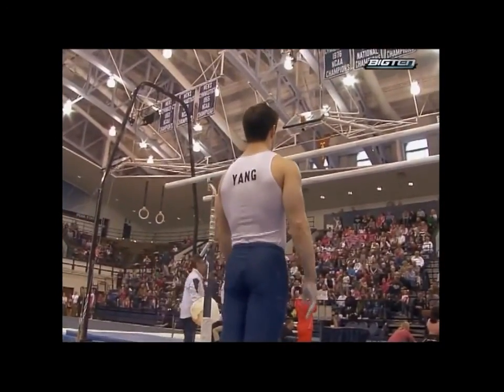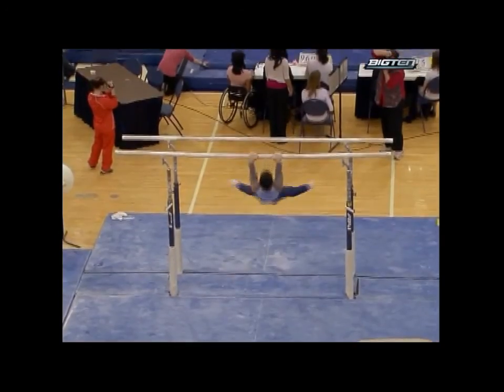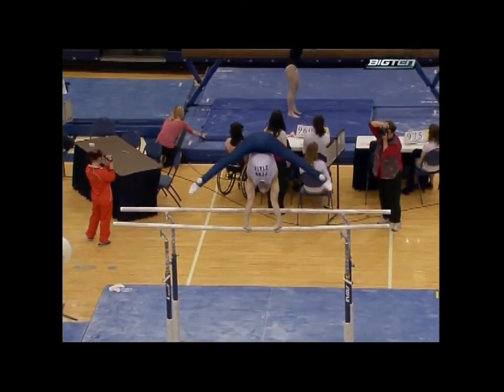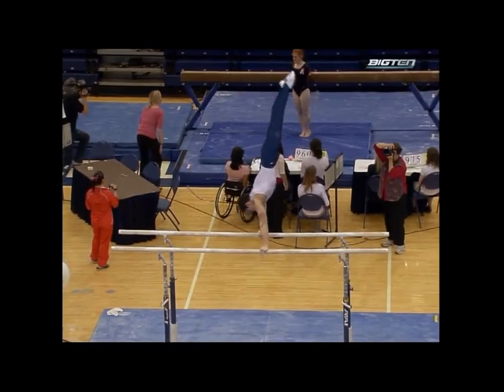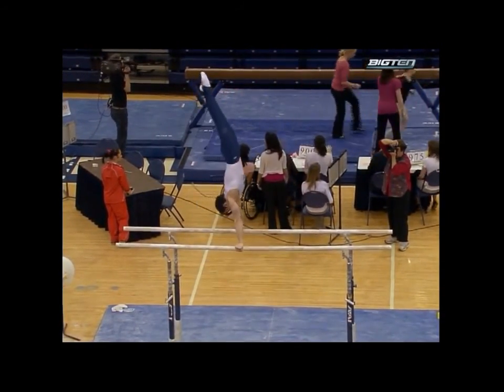As we look at Warren Yang getting ready on the parallel bars, as a gymnast you're not getting that extra day to get comfortable and relax. You're busting in and busting out, and it can take a toll. At least they got a bus, though — we used to get a station wagon. You're stuffed in the back.